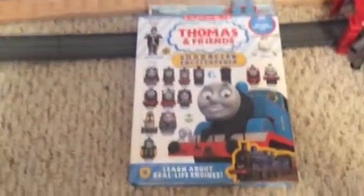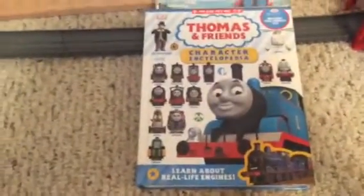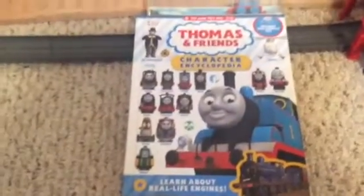Here we are, meet the characters number two. In this episode we will be checking out Edward the blue engine. Edward is friendly to everybody, although his friends sometimes tease him about his old-fashioned ways.